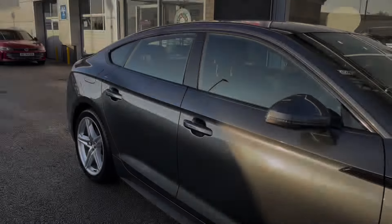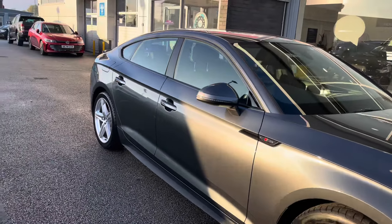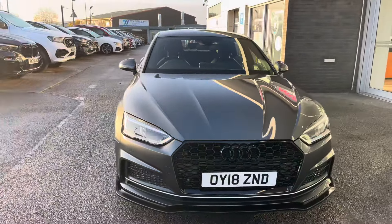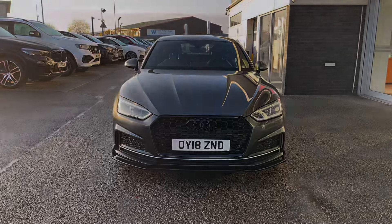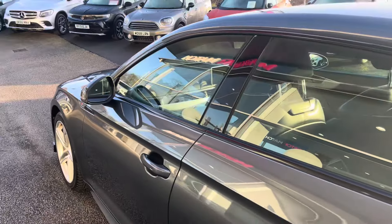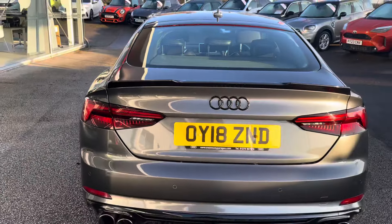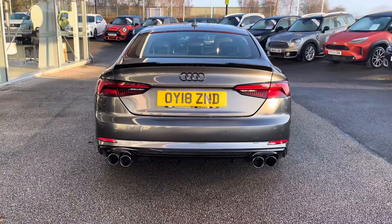Hello, my name's Lissy from Motor Match Stafford, and today's 360 exterior and interior tour is on this Audi A5 2.0 TFSI S-line Sportback S-Tronic. This vehicle is a petrol with an automatic transmission, is Euro 6 compliant, and is finished in the stunning Daytona Grey.